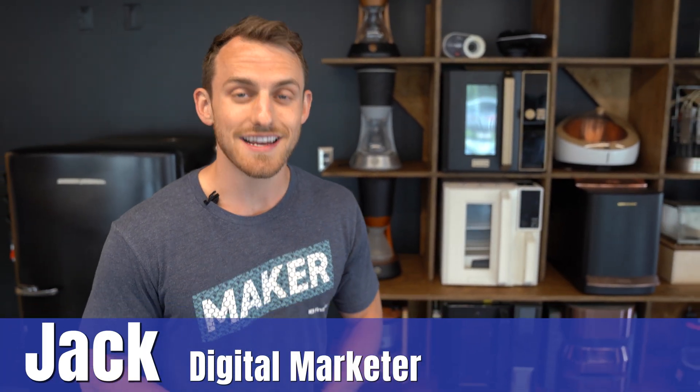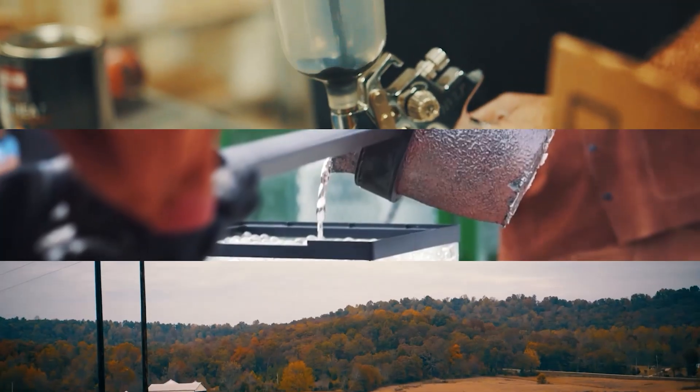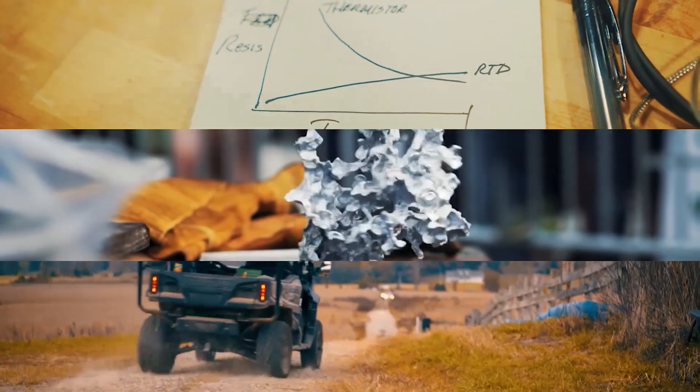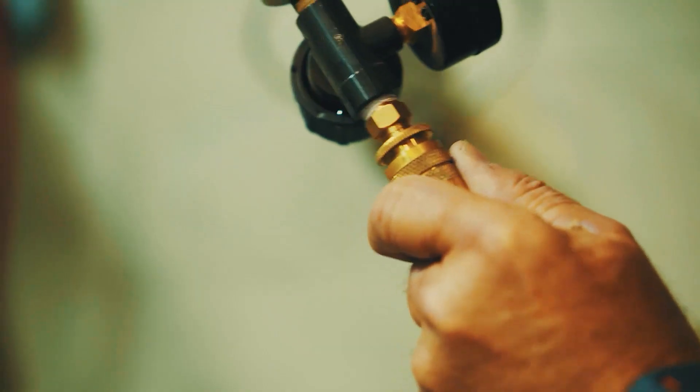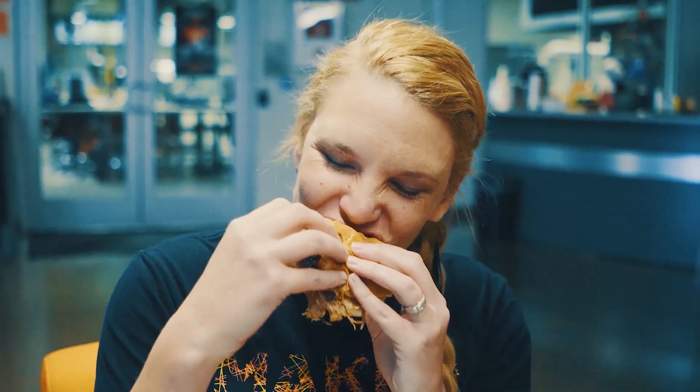Here at First Build we like to say that a prototype is worth a thousand meetings, and that's because prototypes help us succeed or fail fast when it comes to validating new ideas. Failing fast at the prototype stage is something that we like to celebrate here at First Build, because it saves us a lot of time and effort — we would rather be working on products that you care about.